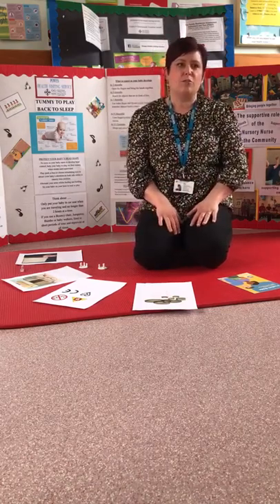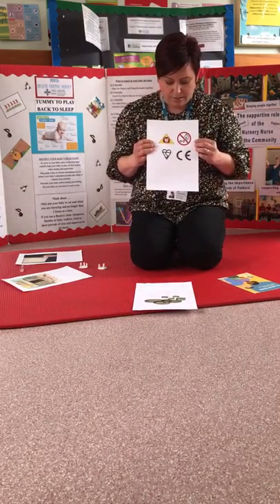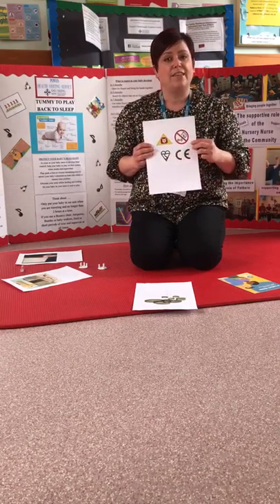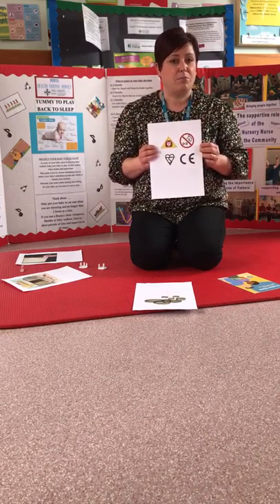Firstly, I'd like to talk about toys and play equipment. When you're purchasing items for your child or baby, make sure that it has the British Standard marks on it. These three marks here you need to be looking for — they tell you that the items have been through stringent testing to make sure they are safe. Please look for those to make sure you're buying from a reputable supplier.